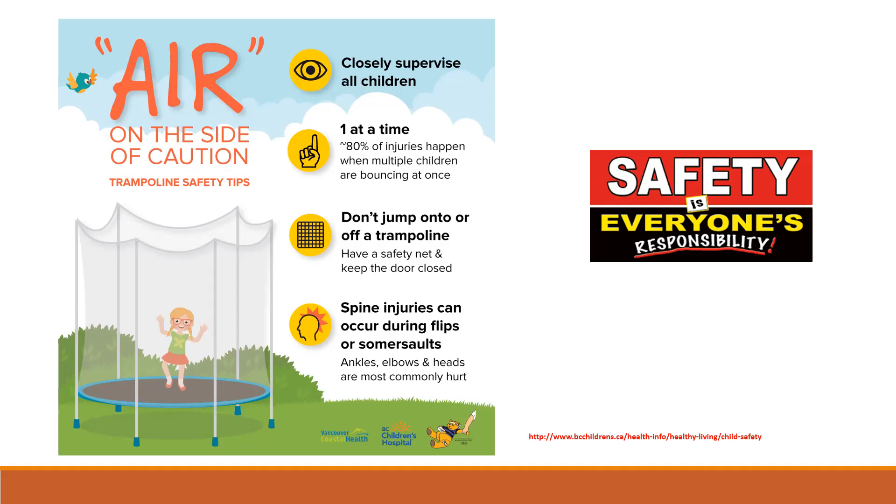Babies can fall from high surfaces such as change tables and high chairs when they lean over or learn to roll over. At nine months of age, the risk of poisoning and choking increases because a child's natural tendency is to put objects in their mouth. Toddlers are particularly prone to falls from heights because their climbing ability is not matched by their balancing or reasoning ability. Their mobility and curiosity makes toddlers more susceptible to burn and scalding injuries.